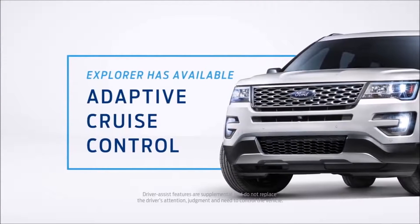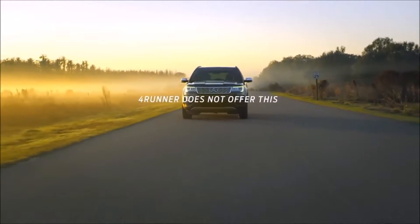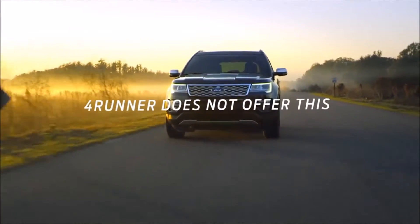Explorer offers adaptive cruise control, which helps maintain a preset distance between cars. The 4Runner does not offer this.